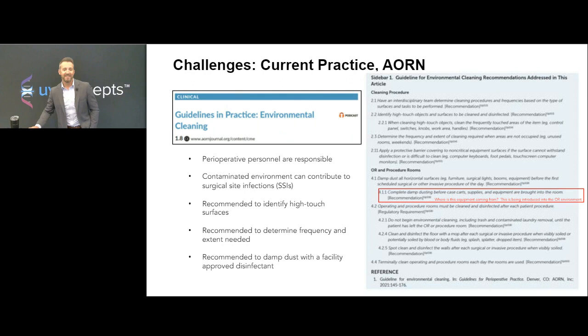Let's go to objective two: describe some of the current cleaning and disinfecting methods for non-critical medical equipment in the OR. Perioperative personnel are typically responsible for cleaning and disinfecting high-touch medical equipment. EVS will join in, especially in room turnover and the overall environment. The AORN says you need to identify the high-touch surfaces, look at the frequency and extent that you need to disinfect those high-touch surfaces, and then it's recommended that you do this with damp dusting with a facility-approved disinfectant.